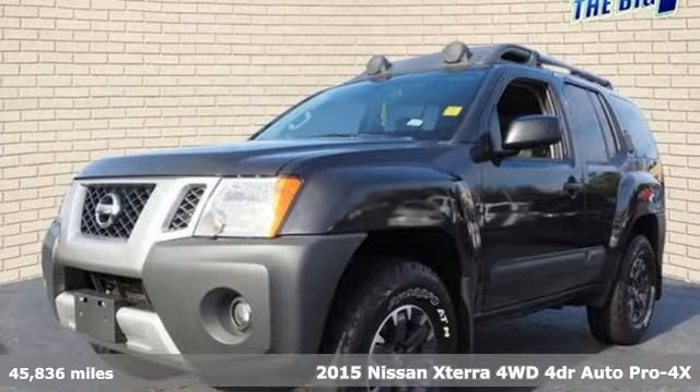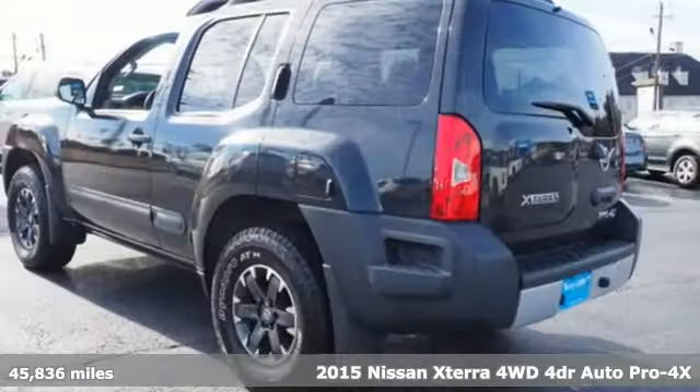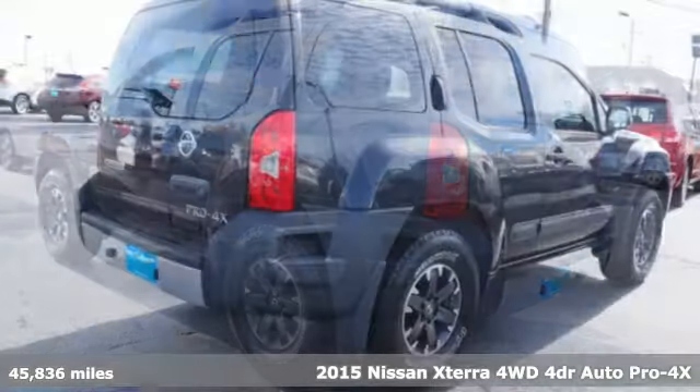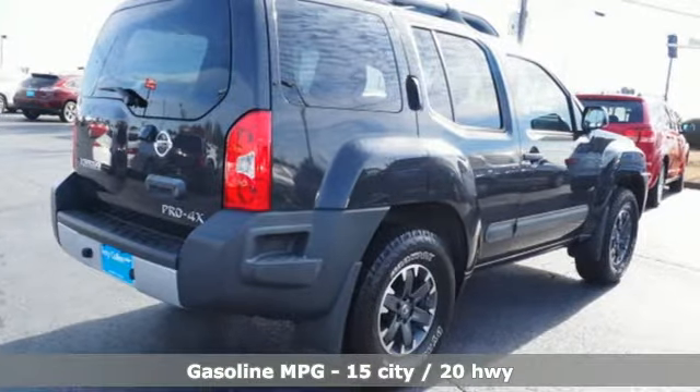It's a 2015 Nissan Xterra. Adventures in its DNA, the off-road capabilities and rugged styling take you along for the ride. And it comes with all the amenities you need.